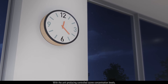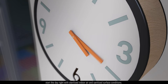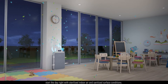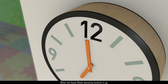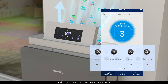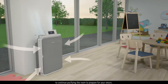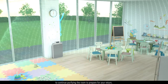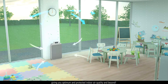With the unit producing controlled ozone concentration levels, start the day right with sterilized indoor air and sanitized surface conditions. When the away mode operating duration is up, NAS12000 switches from away mode to auto mode to continue purifying the room to prepare for your return, giving you optimum and protected indoor air quality and beyond.